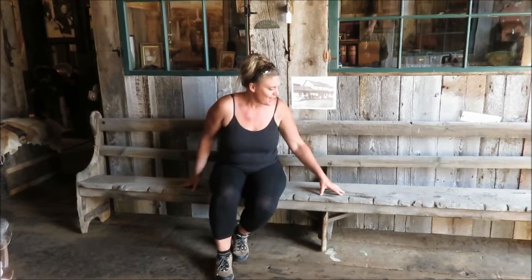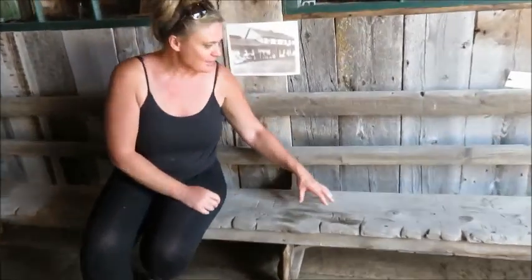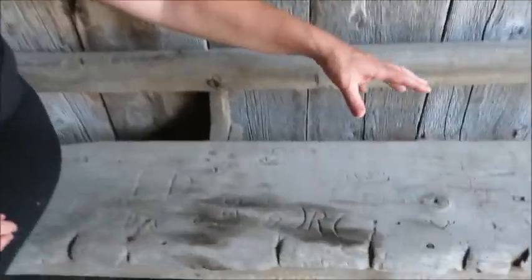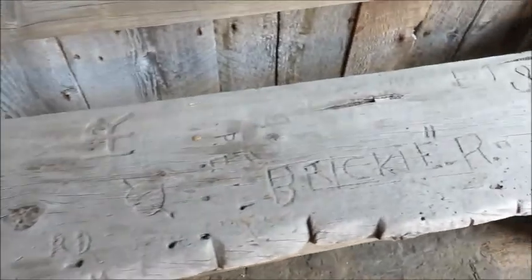This bench I'm sitting on is from the Clinton Hotel, which burned in 1958. The bench is a hundred years old, and if you come a little closer, right here you can see all sorts of carvings that people had carved into it over the last hundred years. How cool is that?